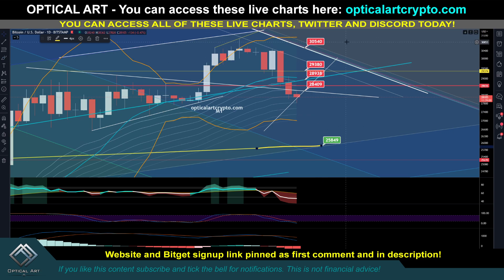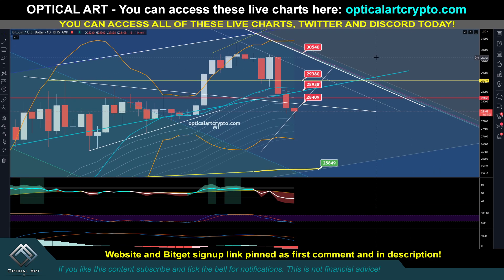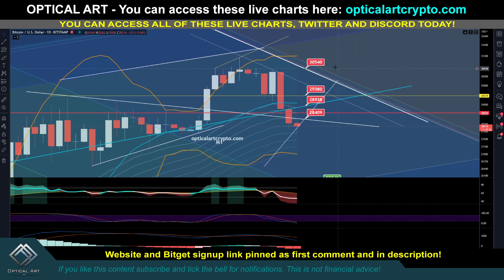Your strongest resistance level is above. 28,400 is your next strong resistance above, and that matches the resistance on the H1 chart at 28,450. Your next resistance above that — very strong resistance — is the center Bollinger Band on the daily, along with a very strong support/resistance level right at 28,938. That might be where I decide to take profit or at least set my stop below. Your next strong resistance above is 29,380, and this is the guideline.